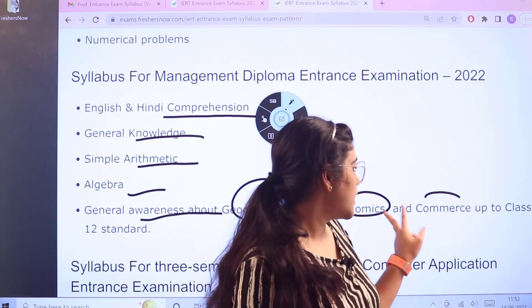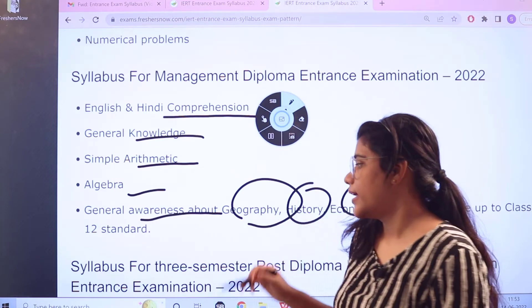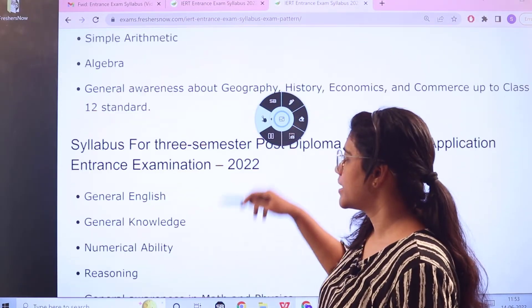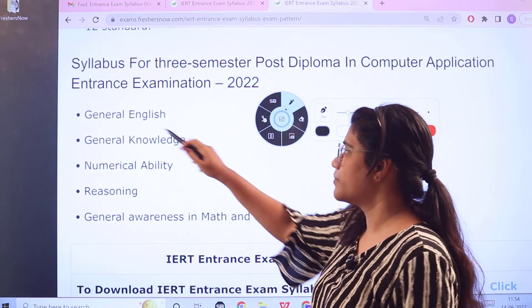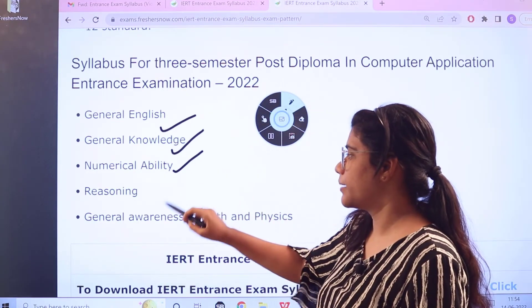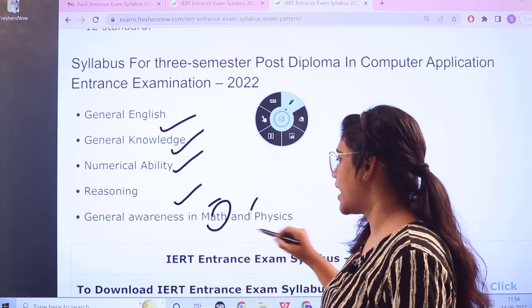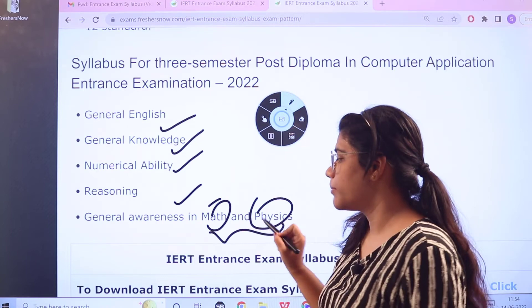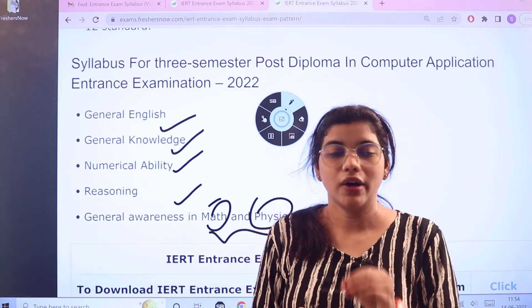Commerce, which is also related to 11th and 12th standard content, is also included. For the three-year post-diploma exam, the major subjects are: general English, general knowledge, numerical ability, reasoning, general awareness, mathematics, and physics. These are the major subjects you would actually be focusing on.